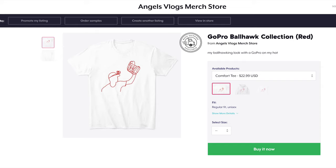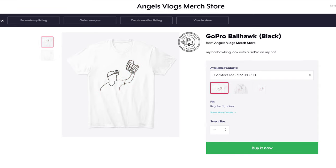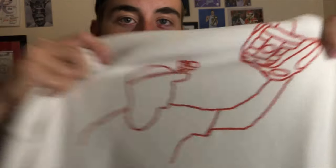This new merch collection has a few different designs. The first design is the GoPro Ball Hawk Collection in red and black. It's basically this but only in shirts — I narrowed it down to only shirts now because jackets don't really look that well.